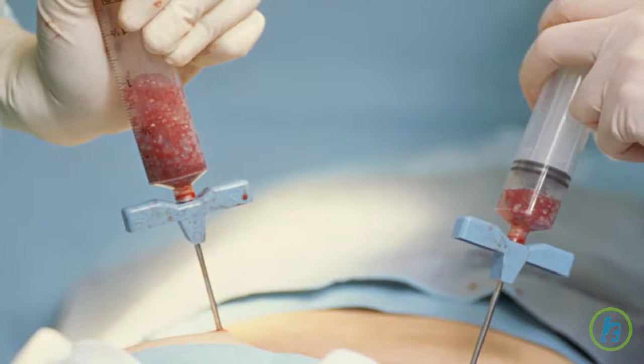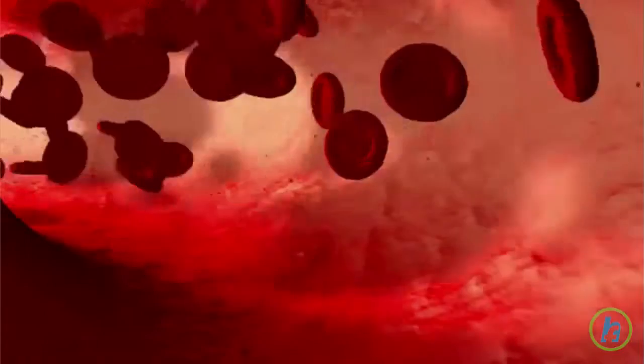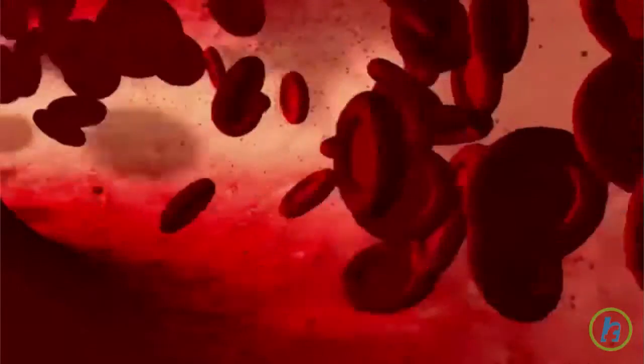Bone marrow is a soft spongy material inside the long bones that produces red blood cells. Red blood cells are the cells that carry oxygen to all other cells in the body. Since they only live for about 120 days, red blood cells are constantly being regenerated.